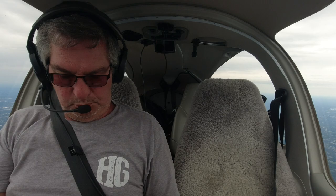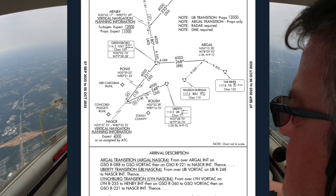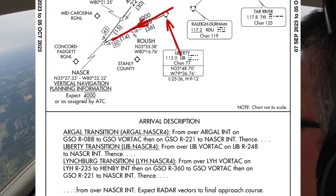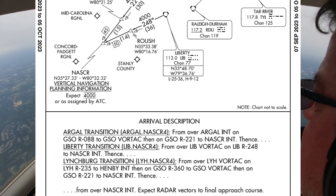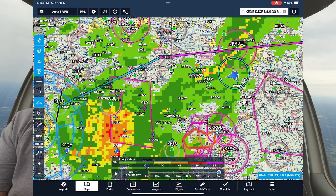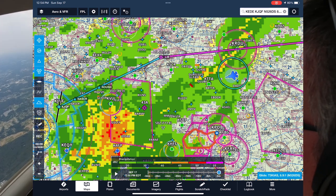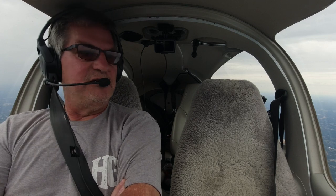The NASCAR 4 arrival — oh my, they never give me arrivals! Alright, so we put that in: we're gonna go to Liberty, then Roush, then NASCAR intersection on the 248 radial. From NASCAR, we expect radar vectors to final approach course. Looks like we've got a little break — we can shoot right through here. Lighter precipitation; we've been kept south of the heavy stuff. Once we get through here, he's gonna take us up to Liberty and then back down. That should keep us clear of the heavy stuff. It's rare for me to get an arrival in a piston — usually they don't give you arrivals, but in this case it works for him. He doesn't have to give me a lot of vectors.